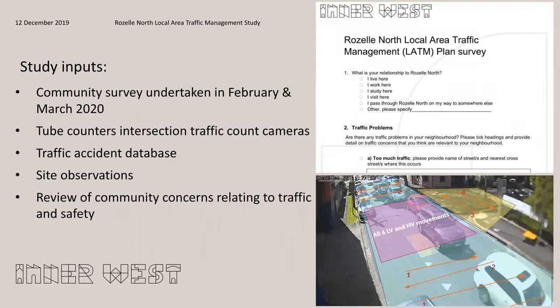The study inputs include the community survey completed in February and March earlier this year. The study also takes data from traffic tube counters and intersection counters mounted on cameras. We also use the traffic accident database provided by Transport for NSW, and take into consideration site observations made during different times of the day. We've also reviewed the community concerns received over the years relating to traffic and road safety.